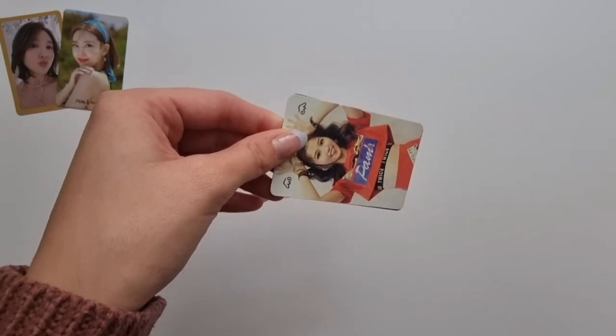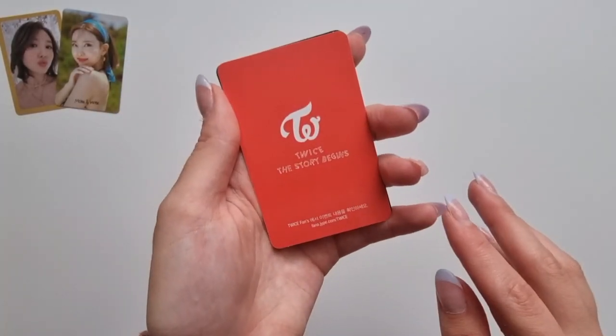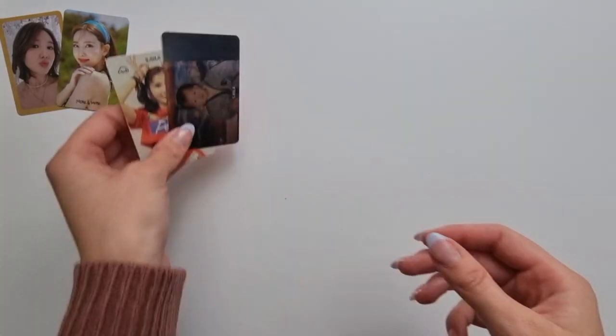We have her adult photocard and the other baby photocard I was missing, so now my Sana 'The Story Begins' set is completed!